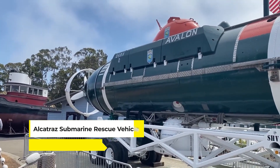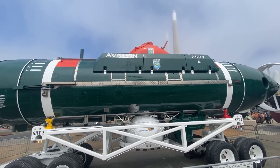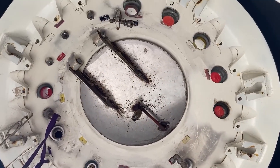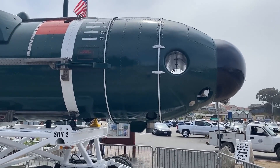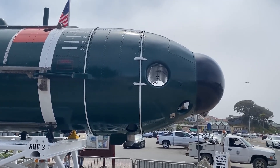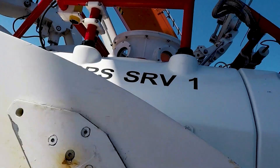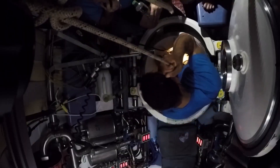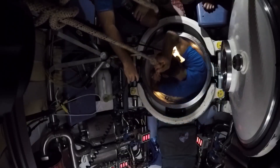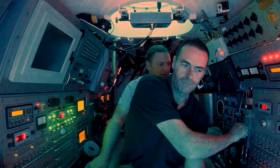Next is the Alcatraz Submarine Rescue Vehicle, which embodies a critical leap in undersea safety, offering a beacon of hope for submarines in distress. It's specifically engineered for rapid response and safe evacuation under the most challenging conditions found deep beneath the ocean's surface. With a pressurized rescue chamber designed to accommodate multiple individuals, the Alcatraz SRV combines advanced technology with human ingenuity to ensure the safety and well-being of submariners.